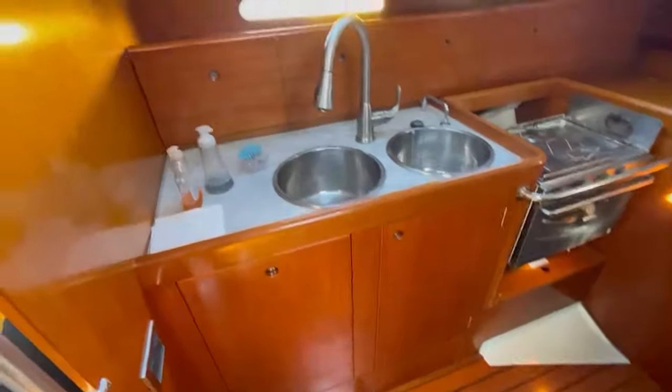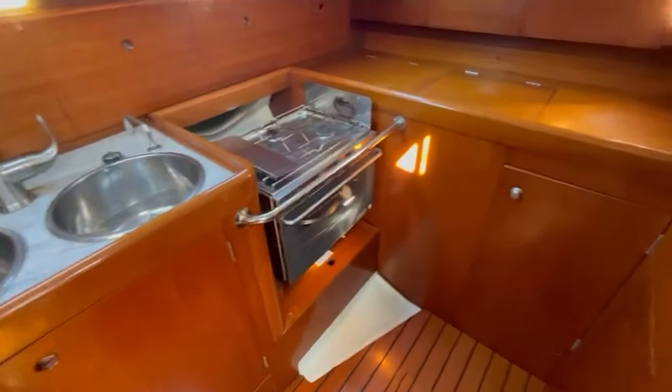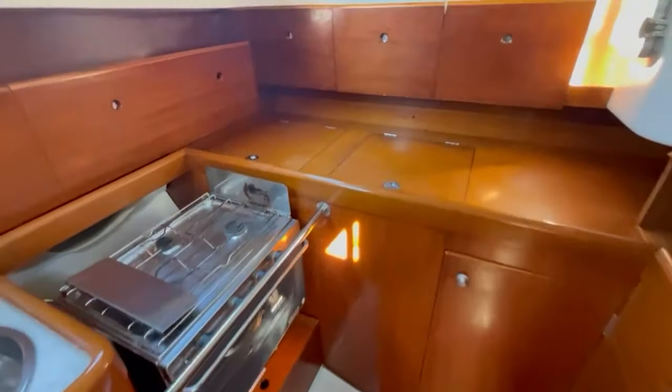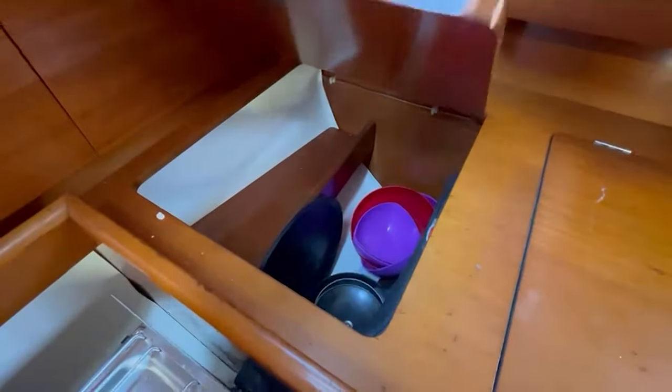Going down into the cabin area, you have a nice U-shaped galley with a good spot for dry storage. There is a deep top-loading fridge-freezer as well as front-loading access.